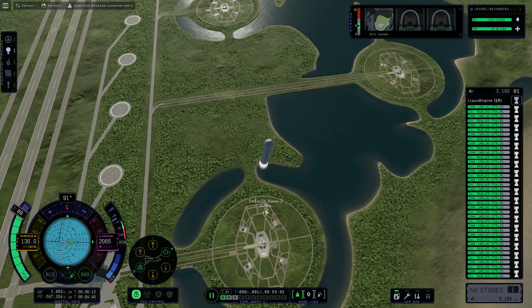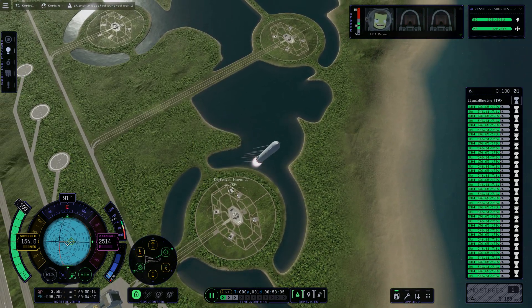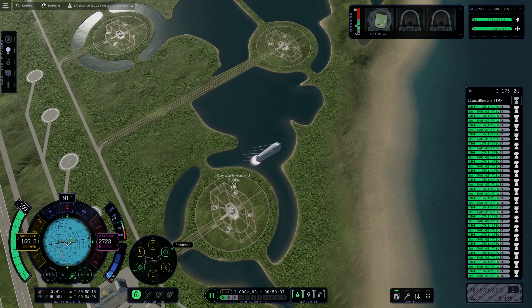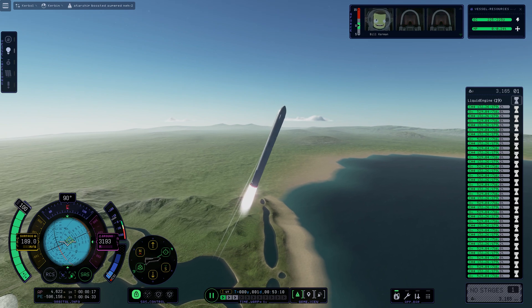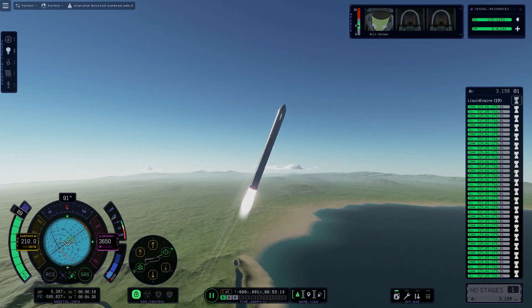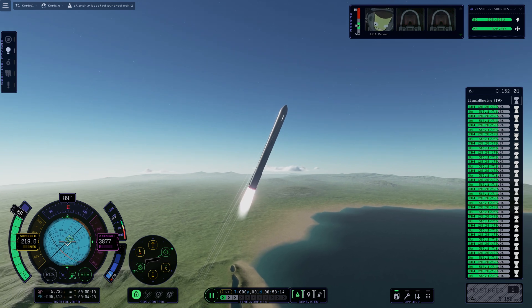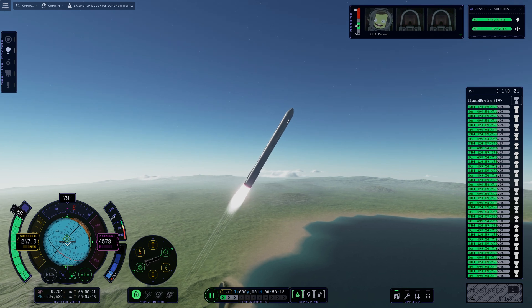We're throttled down and throttled back up, going through the period of maximum aerodynamic pressure. As the velocity increases, the density of the atmosphere is decreasing — Max Q. Lessening stress on the vehicle. The callout: Max Q now.